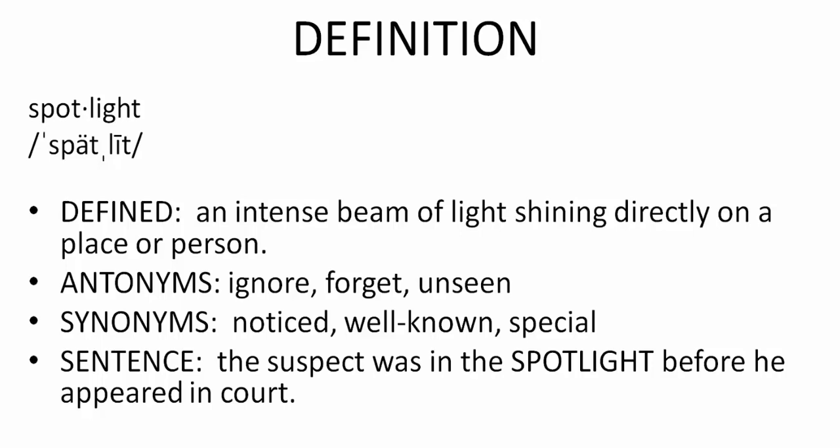The synonym for spotlight is noticed, well-known, special. Noticed, well-known, special.